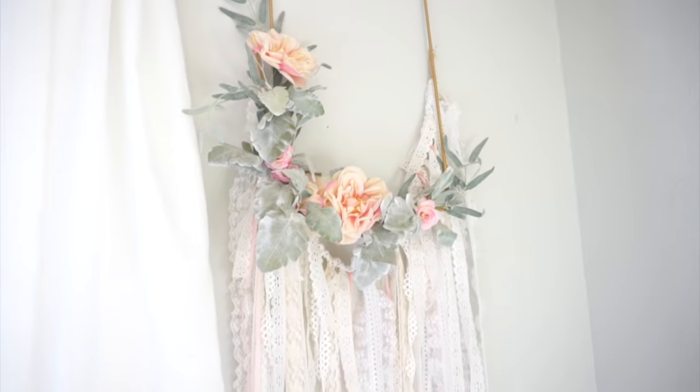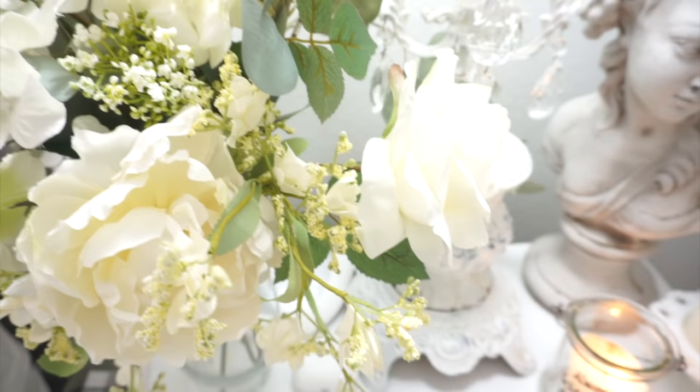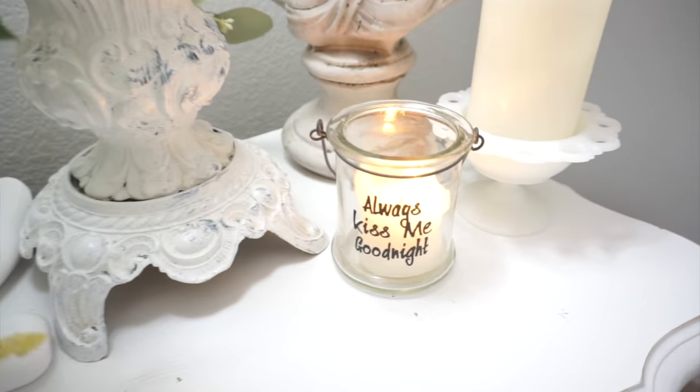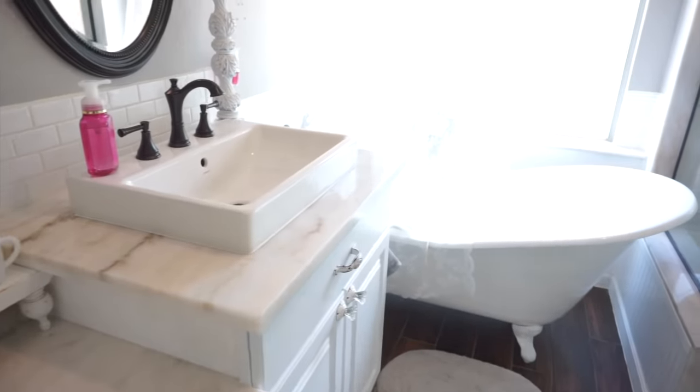Hi everyone and welcome back to my channel. If you are here for the very first time, welcome! My name is Monica and in today's video I'm going to walk you through the master bedroom and bathroom. I'll be telling you how I repurposed certain items, where I purchased things, and all that good stuff. So make sure you stay tuned and let's just get right into it.